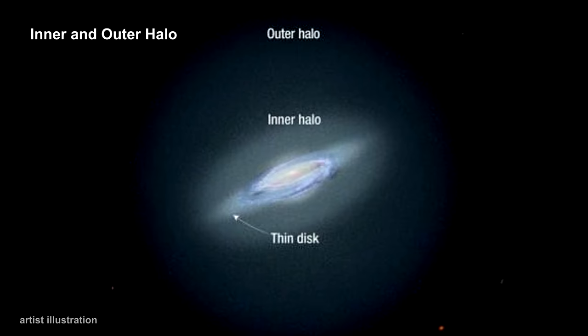In 2007, using 20,000 stars observed by the Sloan Digital Sky Survey, an international team of astronomers discovered that the Milky Way halo is a mix of two distinct components rotating in opposite directions: the outer halo and the inner halo.